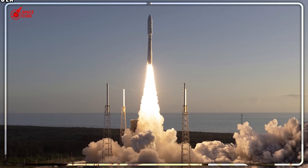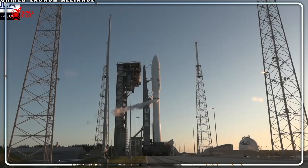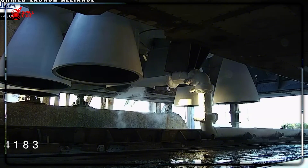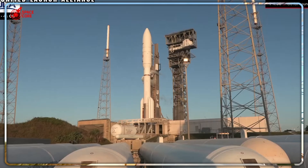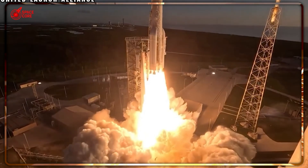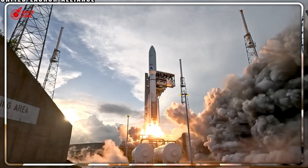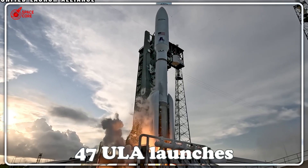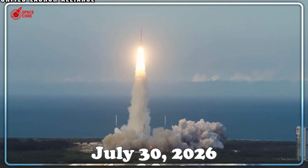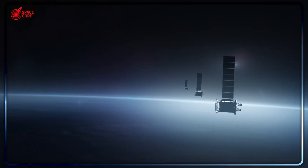There's something deeper here that most people are missing. Amazon committed $10 billion to launch 3,232 Kuiper satellites, with 1,618 needing orbit by July 2026 to keep their FCC license. Amazon secured 83 rocket launches: 47 with ULA, 18 with Arianespace, 12 with Blue Origin's New Glenn, and initially just three with SpaceX. The strategy was clear — avoid dependence on their biggest competitor at all costs. But engineering reality shattered their plan. ULA's Atlas V and Vulcan cost roughly $110 million per launch compared to Falcon 9's $62 million.